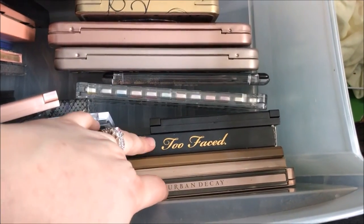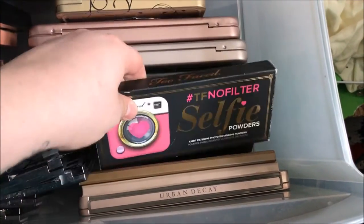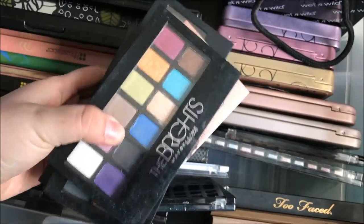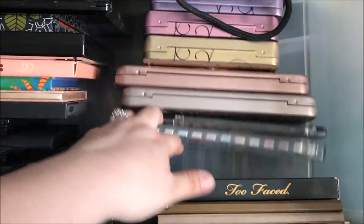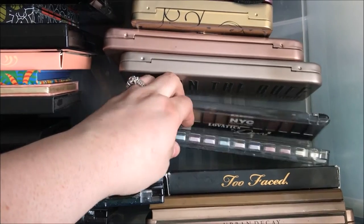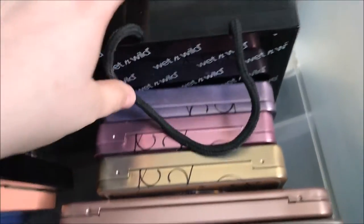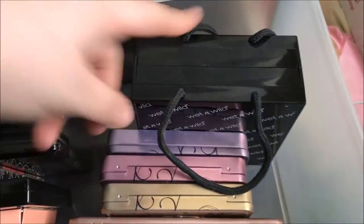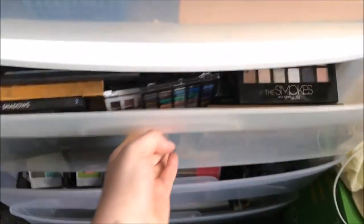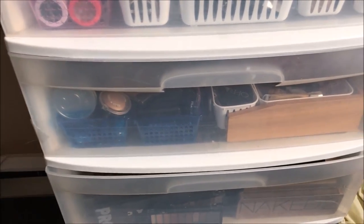Up here I've got the Urban Decay Naked 2 palette, the Revealed 2 and Revealed 3 palettes from Coastal Scents, a Too Faced face palette, and five or six of the Maybelline The Nudes palettes — I own all of them. I've got a W7 Neon Nights Electric Eyeshadow palette, the NYC Levotics by Demi palette, two more from W7, my Hard Candy eyeshadow palettes, and my huge Wet n Wild Electric palette. That's it for part two of this collection series — stay tuned for part three next week. Love you guys, bye!